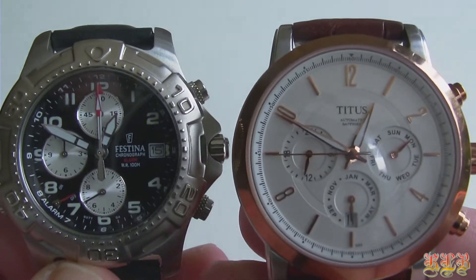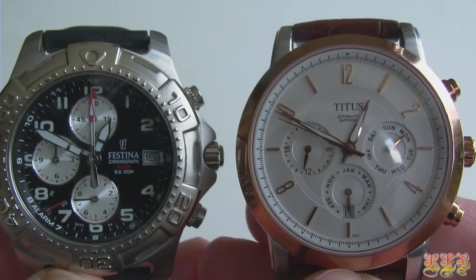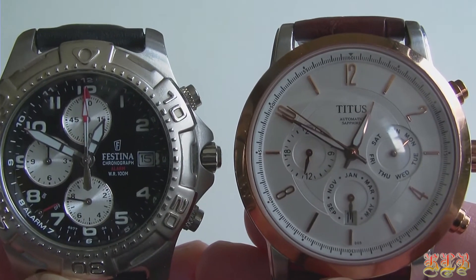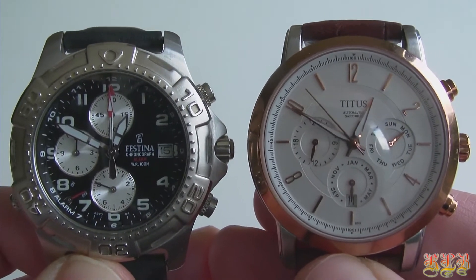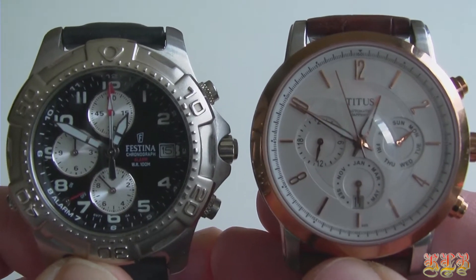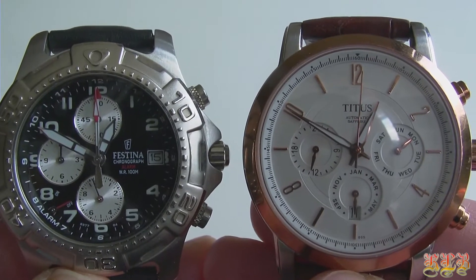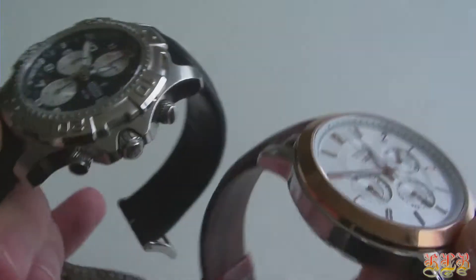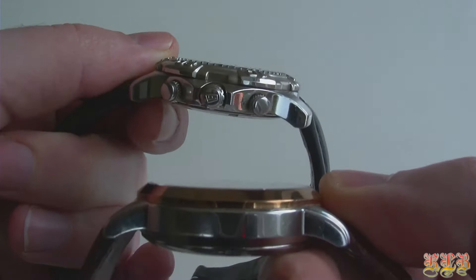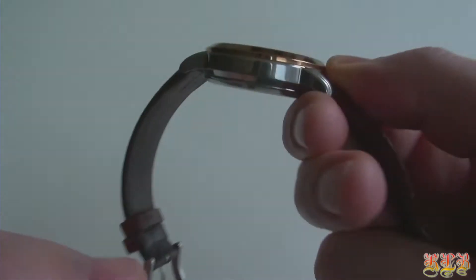Hello everybody, thank you for watching another watch review today. In today's video we will take a look at two classic dress watches. Both of these watches fall in the same category. They both have leather straps, they have a classical appearance and they have chronograph features. Also they are both analog. Materials used for both these watches are of high and outstanding quality.